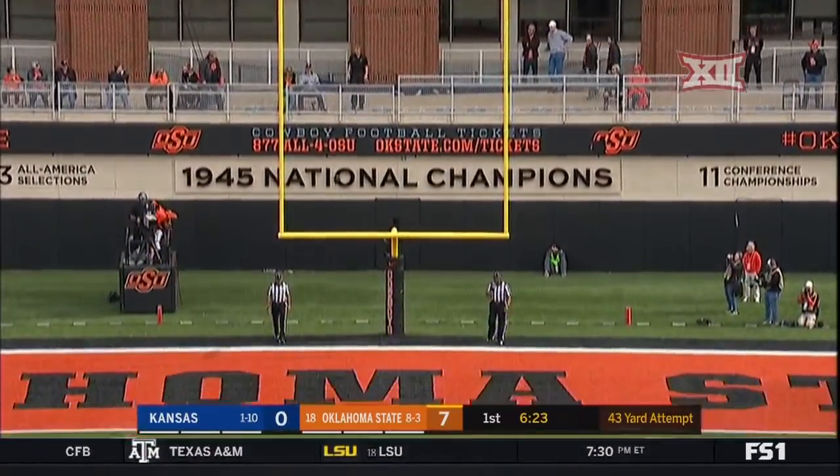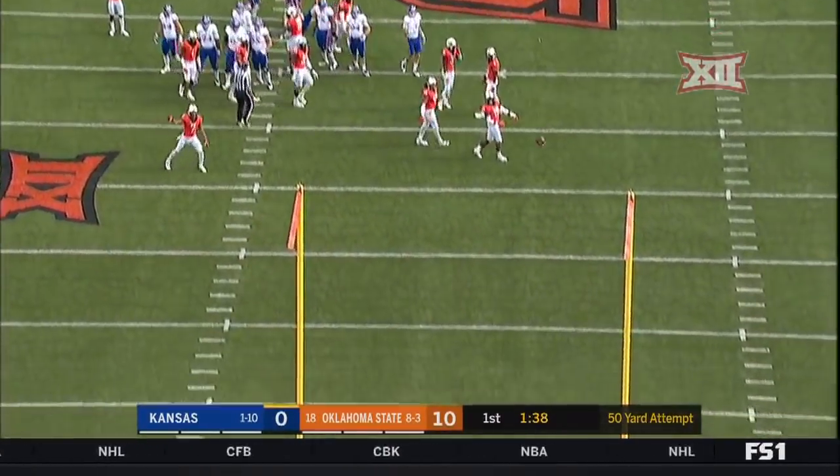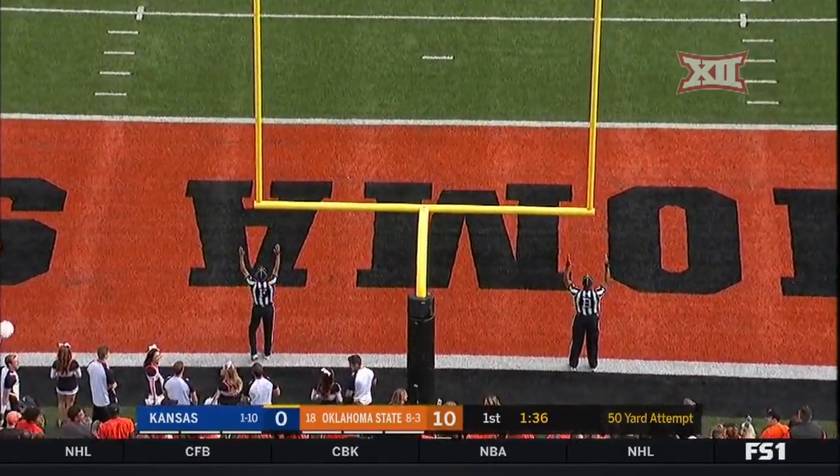They get four of six. He's going to attempt a career-long field goal — a 50-yard attempt. And it is good.